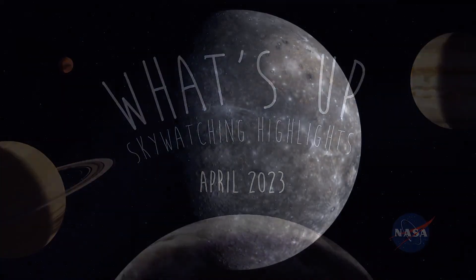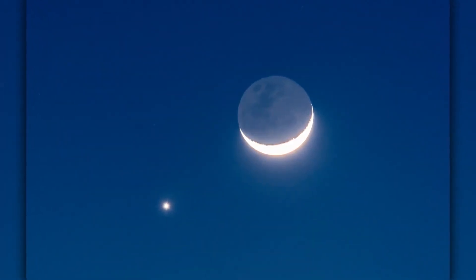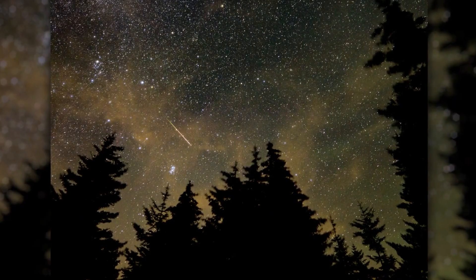What's up for April? Mercury Rising — this month's Moon and Planet Pairings and the Lyrid Meteor Shower.